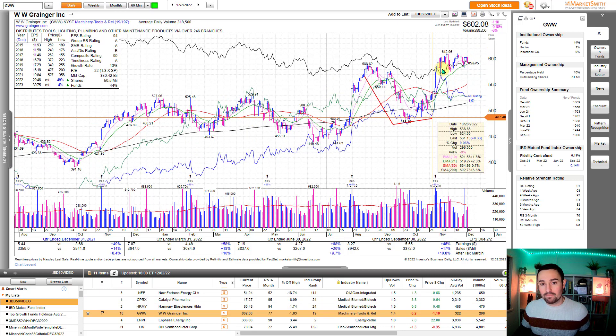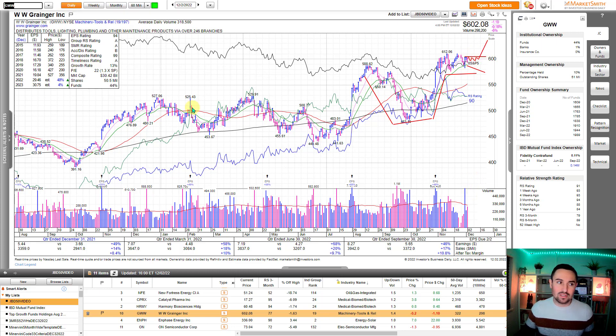GWW — similar in terms of the setup. Potential cup and handle. Nice shakeout happening a couple of sessions ago around $600, in the low $600 area. Just watching and waiting for it to go sideways, put in that perfect trigger bar. But constructive basing action. Good estimates. Fidelity initiating a position in Q3 of 2022.